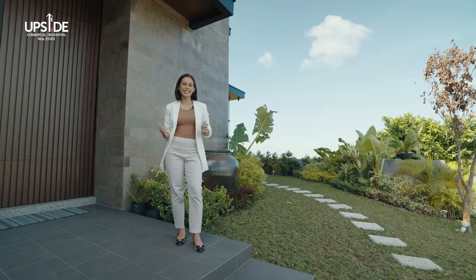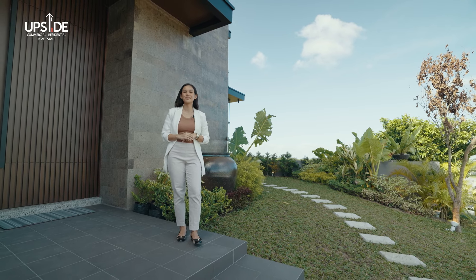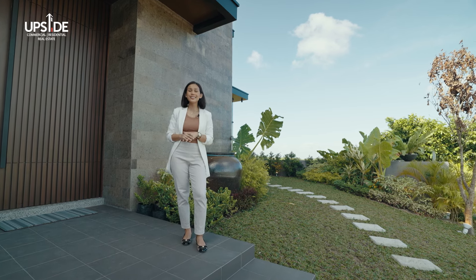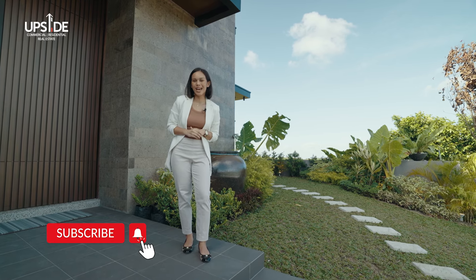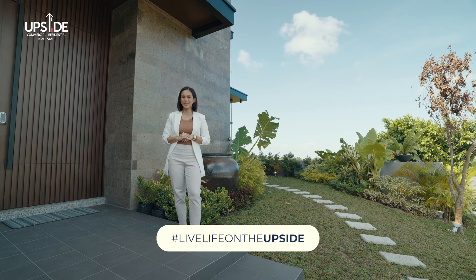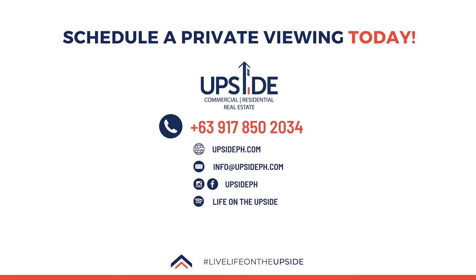This gorgeous house is on the market — the price is indicated in the description box below. If you like what you see, all you have to do is reach out to Team Upside through the number flashing on your screen right now. Thank you so much for watching. If you'd like to see more of these tours, please give us a thumbs up, subscribe to our channel, visit our website, and like us on our socials so we can show you how to hashtag live life on the Upside. This has been Dani and I'll see you again on the next one.